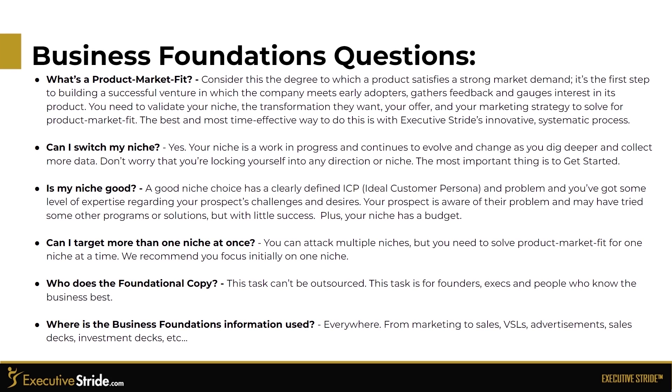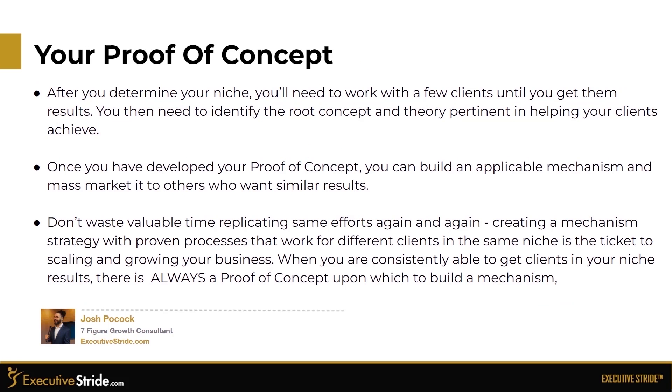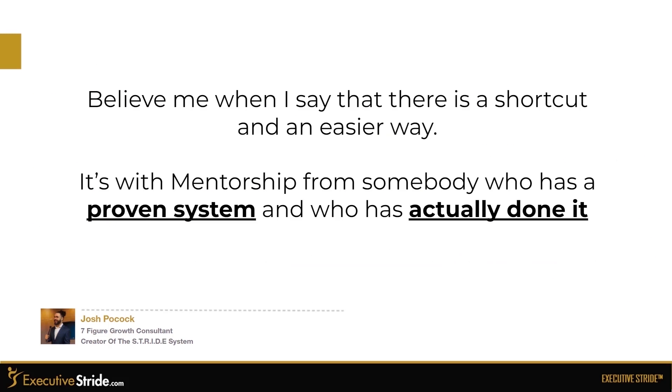Where is the business foundations information used? Everywhere — from marketing to sales, VSLs, advertisements, sales decks, and investment decks. After you determine your niche, you'll need to work with a few clients until you get them results, identify the root concept and theory pertinent in helping your clients achieve. Once you have developed your proof of concept, you can build an applicable mechanism and mass market it to others who want similar results. Don't waste time replicating the same efforts again and again. Creating a mechanism strategy with proven processes that work for different clients in the same niche is the ticket to scaling and growing your business.